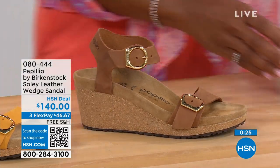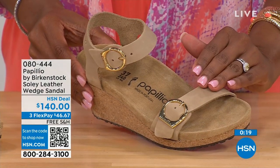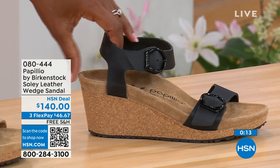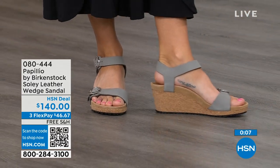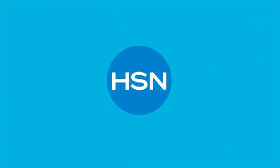We also have sandcastle, which is the most limited in quantity remaining — it's the lightest option, the color of sand. Item number is 080-444. That black and dove gray are also included. 080-444. Since we are talking wedges, those are called the Papilio Soli. These are called the Mary Janes — also Papilio by Birkenstock, but in a Mary Jane style.